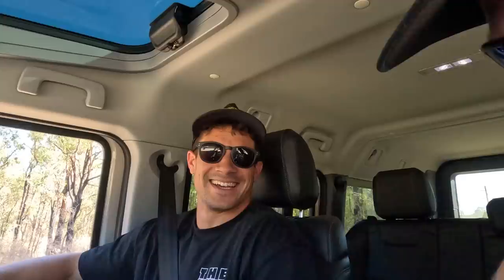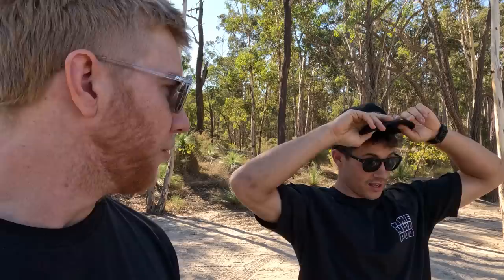The boys from the podcast were eager to have a go as well, so I took Duggo, my co-host, and Jaden, our producer, out for a bit of a spin in the Grenadier. If you want to know their first impressions and their likes and dislikes, head over to the FWD Podcast. Good times — or you can check out one of those videos.